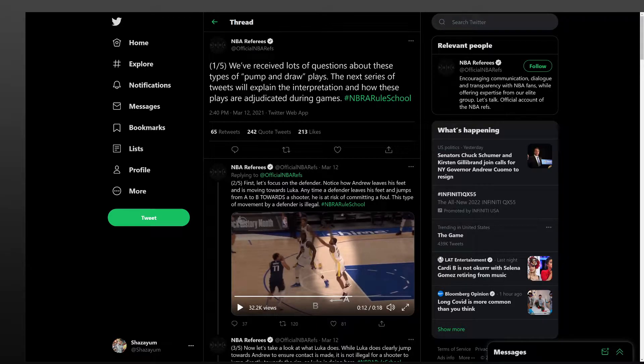Alright YouTube, let's talk some basketball. The official NBA Referee Twitter account put out a series of tweets talking about and trying to explain the pump-and-draw plays.